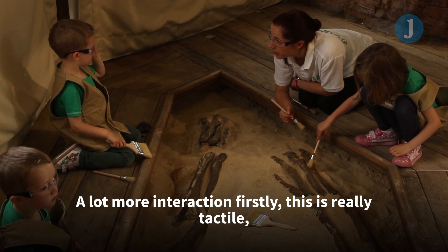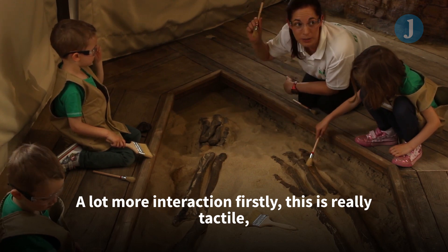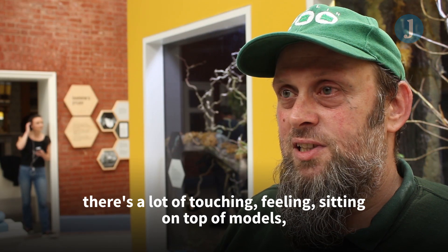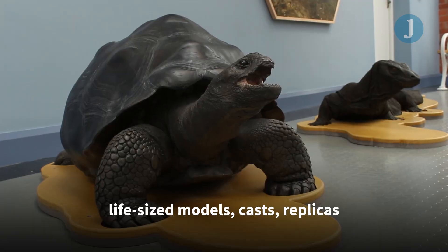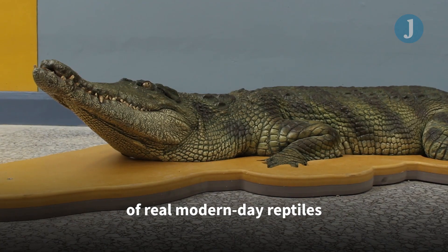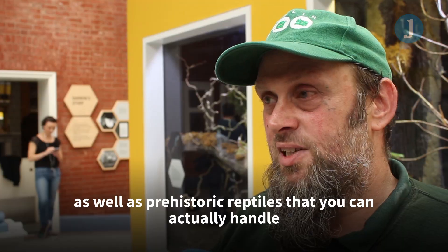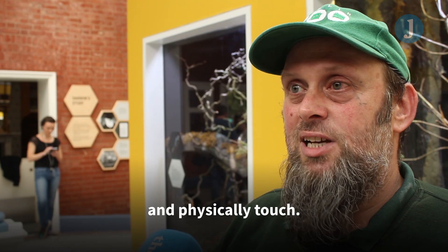A lot more interaction firstly. This is really tactile — there's a lot of touching, feeling, sitting on top of models, life-size models, casts, replicas of real modern-day reptiles as well as prehistoric reptiles that you can actually handle and physically touch.